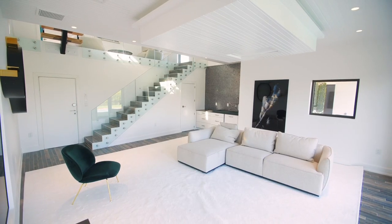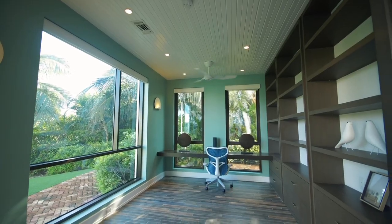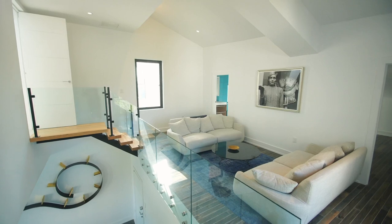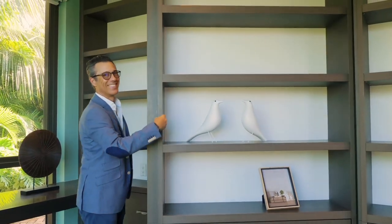Explore inside and find a library, home gym, office area, kids' den, prep kitchen pantry, home cinema, poker room, and even a secret speakeasy.